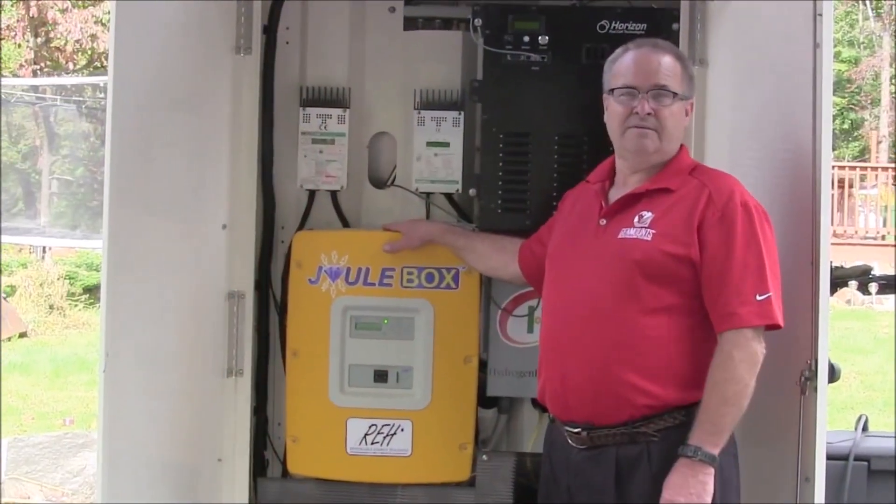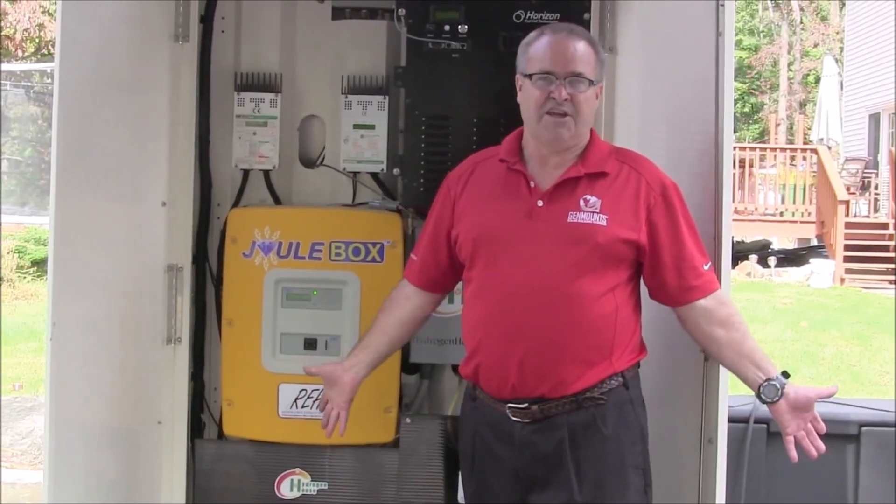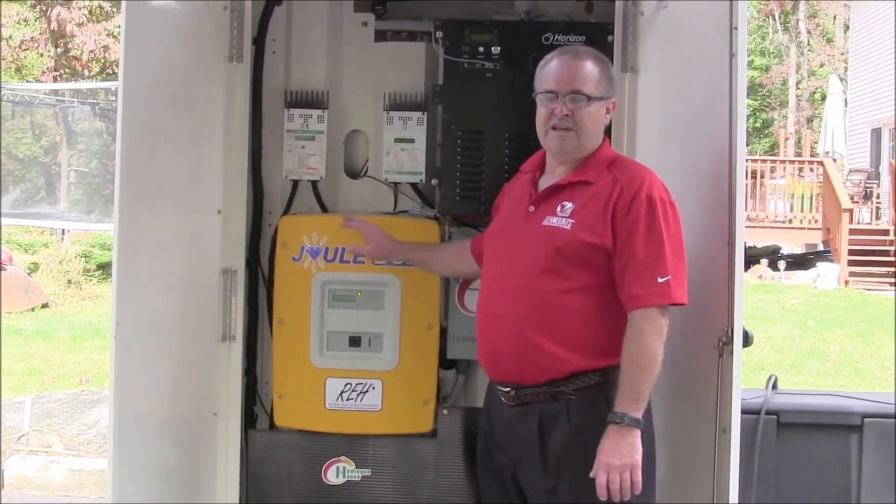This will back feed the grid. A regular generator sits there and does nothing and costs you money. This particular one will make you money.